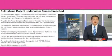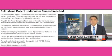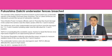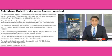Crews at Japan's damaged nuclear plant are facing a new challenge as they work to keep contaminated water from seeping into the sea. They say an underwater barrier to prevent the spread of radioactive materials from Fukushima Daiichi has developed a tear. NHK World's Kunihiro Yamamoto takes a closer look at the damage.